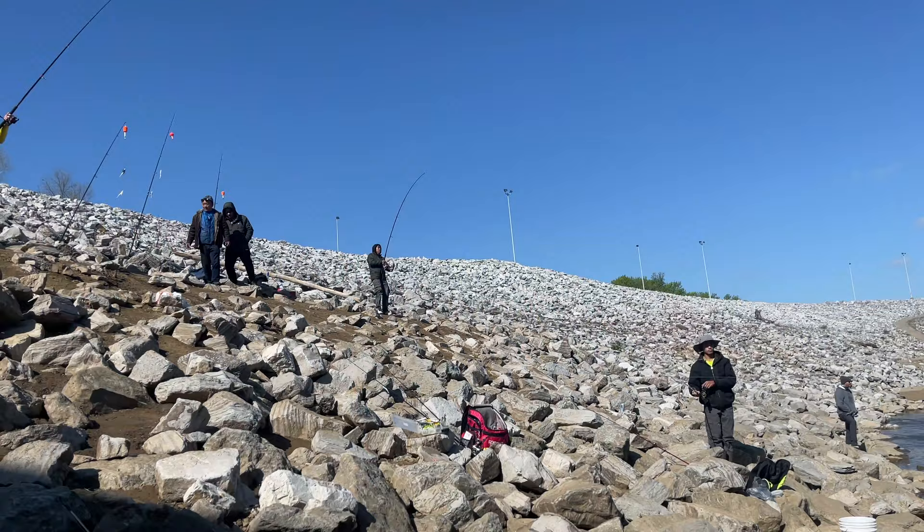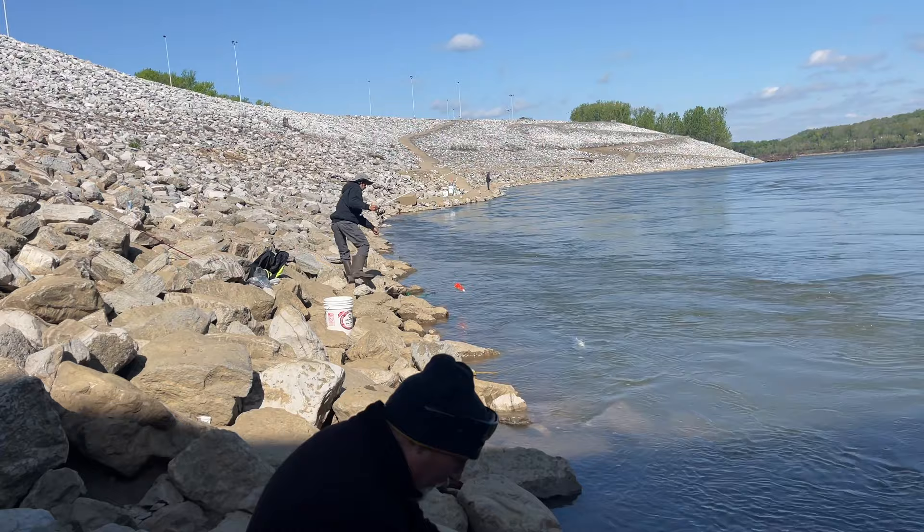When I'm at the dam, half the time I'm not even fishing. I don't even have to bring a pole. Sometimes it's just so fun to just watch people.